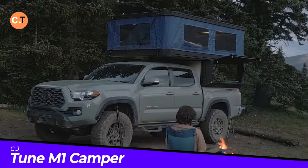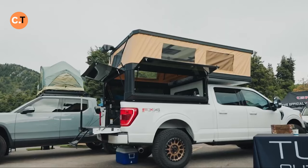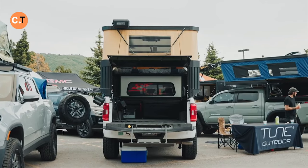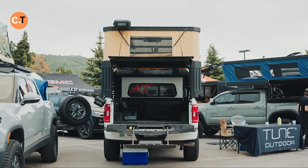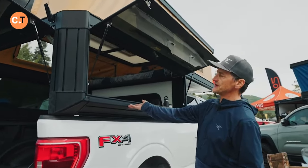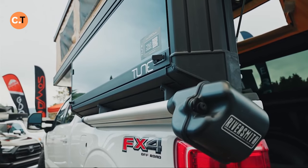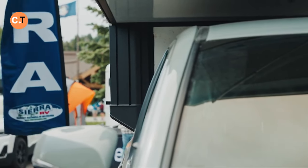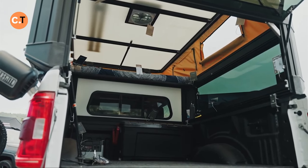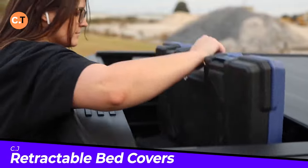Are you ready to take your camping game to a whole new level? Meet the Tune M1 Camper, a game-changer from Tune Outdoor. It's super lightweight, adding just 163 kilograms to your truck's weight. Inside, you're treated to a panoramic 360-degree view, perfect for soaking in breathtaking landscapes. When it's time to call it a day, you'll appreciate the cozy ambiance enhanced by thoughtful lighting and a plush 10-centimeter-thick mattress. With customizable options, starting at $113,000, it's your ticket to exploring the great outdoors in comfort and style.